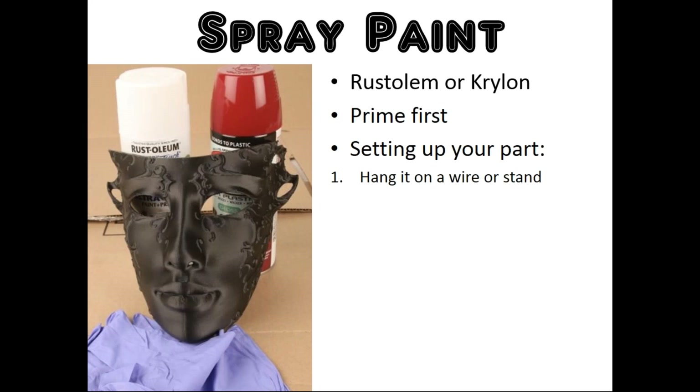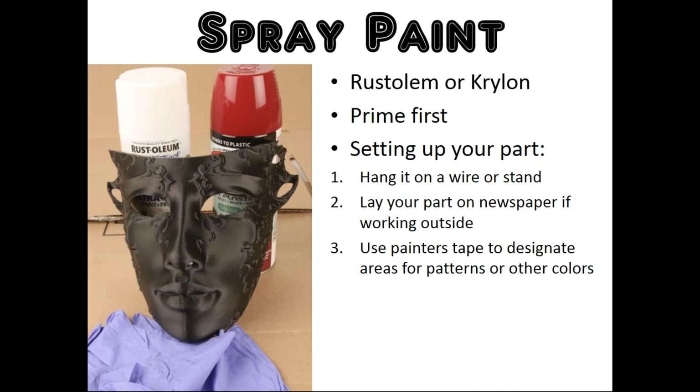Next is setting up your part. We recommend usually hanging it on a wire or a stand — sometimes intricate geometries need to be accessed and hanging it up on a wire is probably your easiest option. If your painting space is limited or you're painting outside, just place your part on some newspaper so it won't damage the surrounding area or the part. If you'd like to make patterns or designate specific colors for certain areas, you can use painter's tape to tape off those areas.